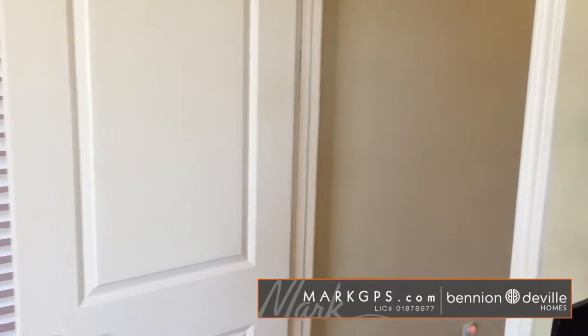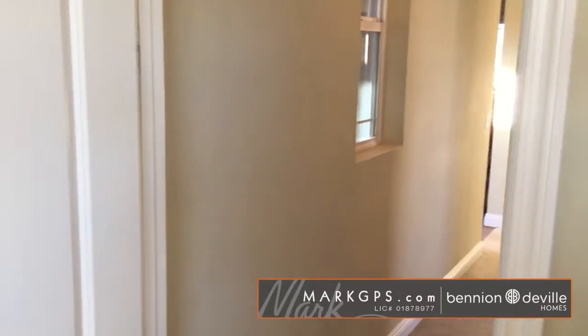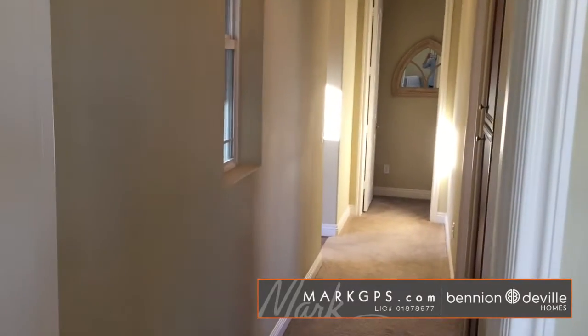Hopefully I have not made you sick by this point — you can see the hallway that goes back down to the living room.